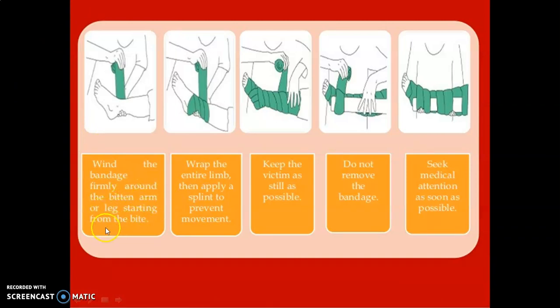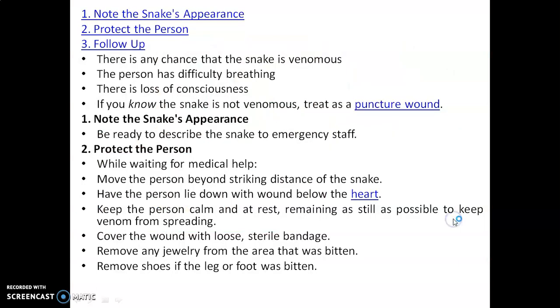First, wind the bandage firmly around the bitten arm or leg, starting from the bite. Next, wrap the entire limb. Then apply a splint to prevent movement. Keep the victim as still as possible. Do not remove the bandage. The fifth step is to seek medical attention as soon as possible.